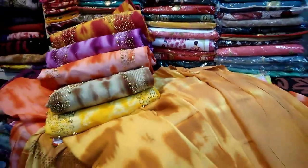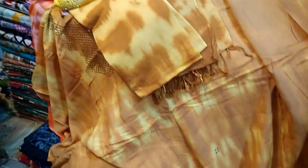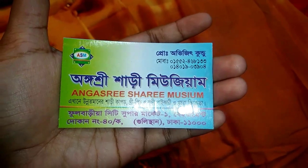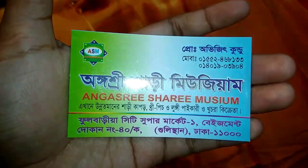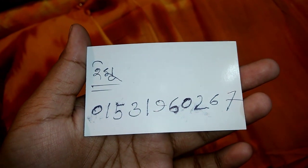However, we have to visit the shop — the Lillian and Stoner collection. The shopper's address is Ongosri Shari Museum, Fulburyah City Supermarket, Basement, Dukandang Chollish, Kok, Gulistan, Dhaka, Agarush. Our contact number is 01531960267.